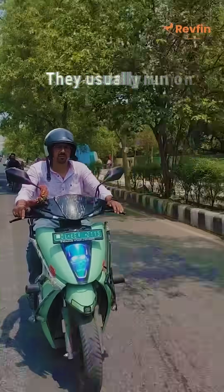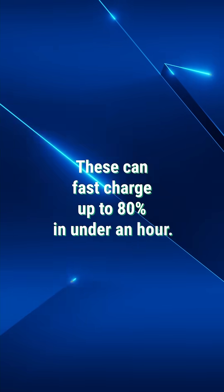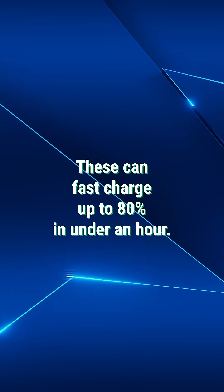Let's start with two-wheelers. They usually run on LFP or NMC batteries. These can fast charge up to 80% in under an hour.